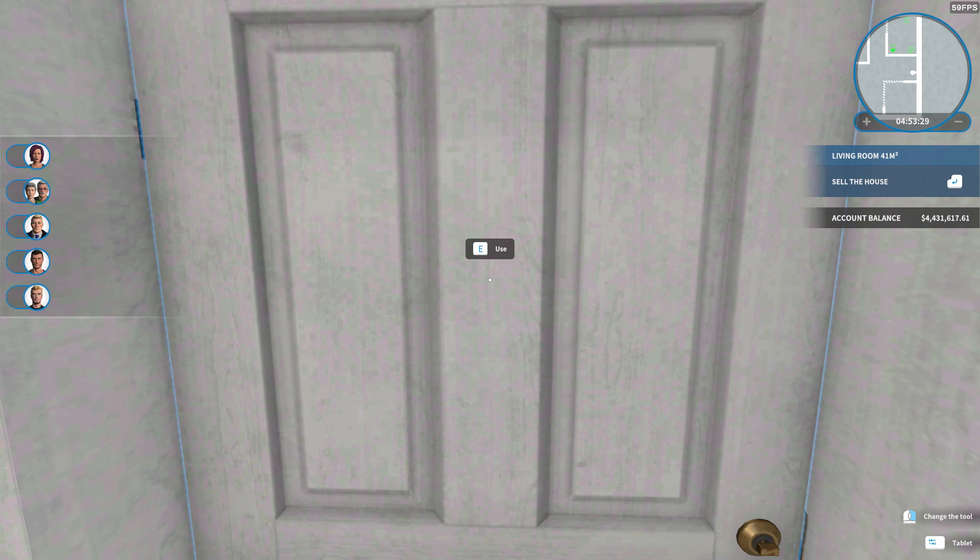Alright, second video of the day. I don't know what's going on, but let's get into it. I'm doing Room 404, the haunted apartment you get from the latest update — the Halloween update. Yeah, I'm behind, shut up. I guess you could call it Room 404 or the gray room.